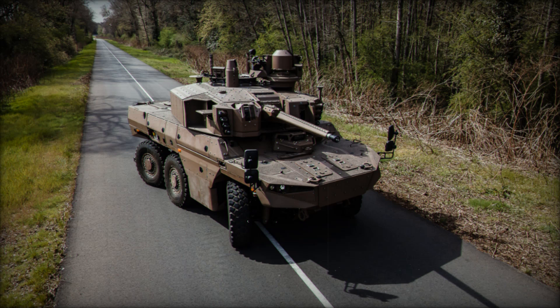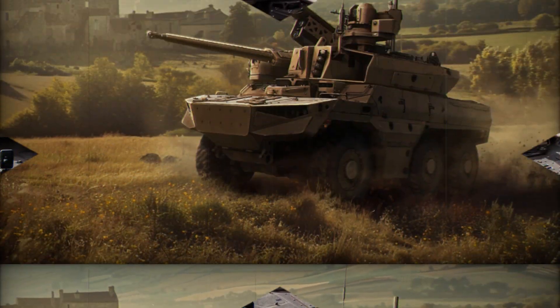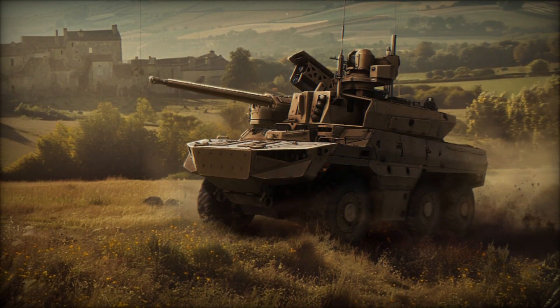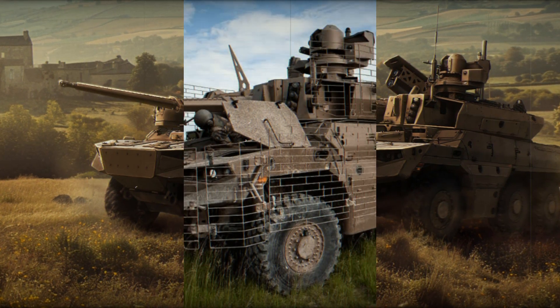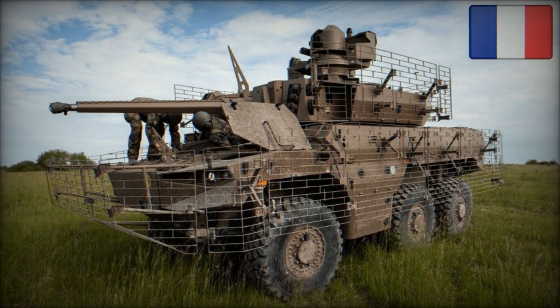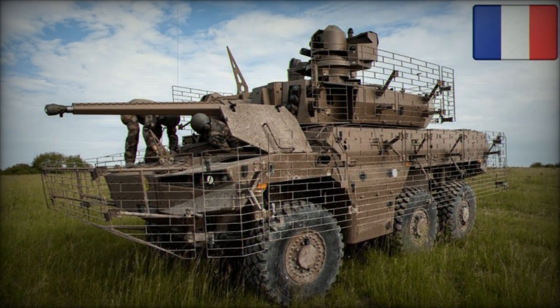One of the Jaguar's key features is its high ground clearance and angled hull floor, which enhances cross-country mobility and provides blast deflection capabilities. The hull is designed with angled plates that offer a base level of ballistic protection, achieving up to STANAG level 4.